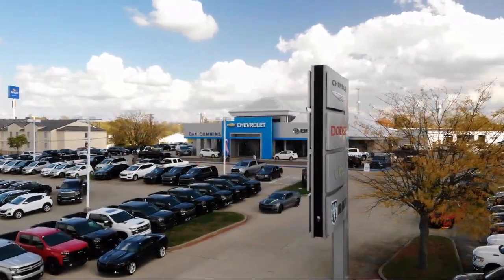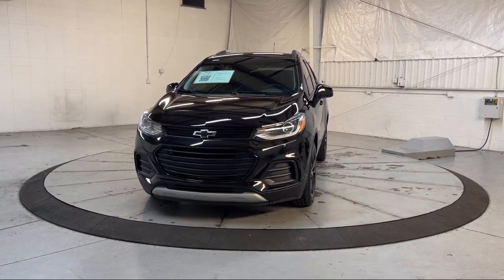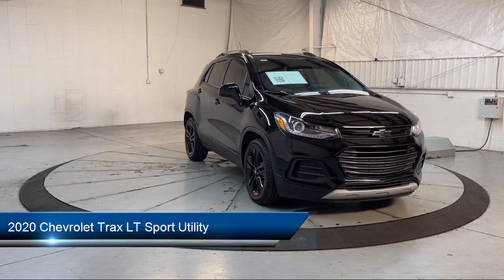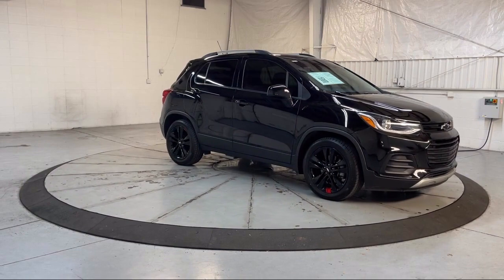Welcome to Dan Cummins of Georgetown. Here's a look at one of our certified pre-owned vehicles for sale. It comes equipped with OnStar and Chevrolet Connect emergency communication system, LT convenience package, Apple CarPlay and Android Auto.